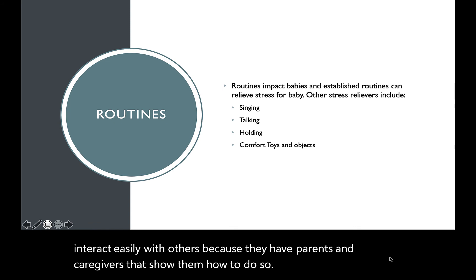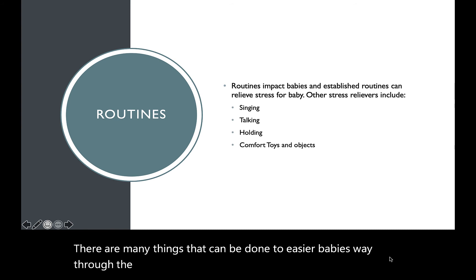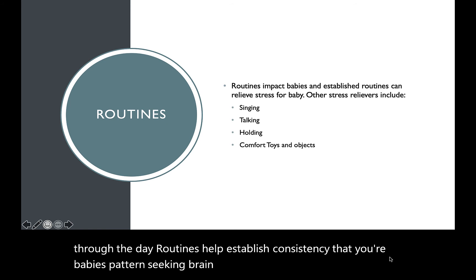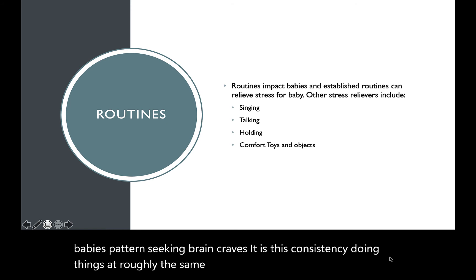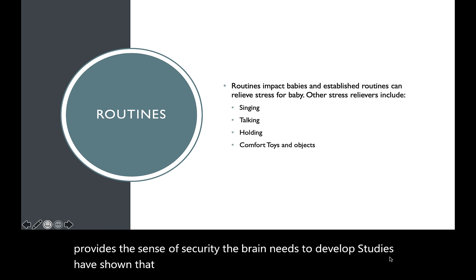There are many things that can be done to ease your baby's way through the day. Routines help establish consistency that your baby's pattern-seeking brain craves. It is this consistency — doing things at roughly the same time, order, and way every day — that provides the sense of security the brain needs to develop. Studies have shown that children who are most secure and well-behaved come from households where there are consistent routines.